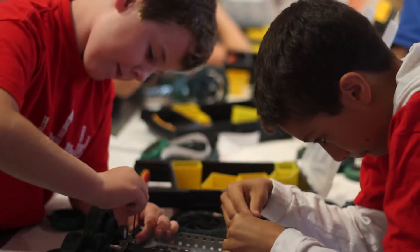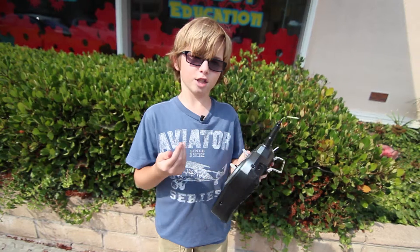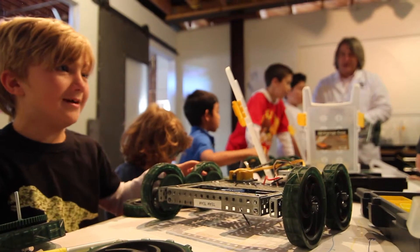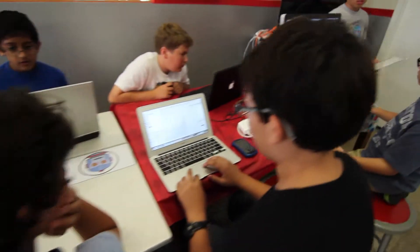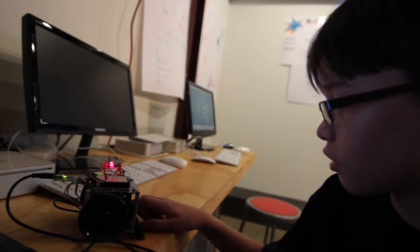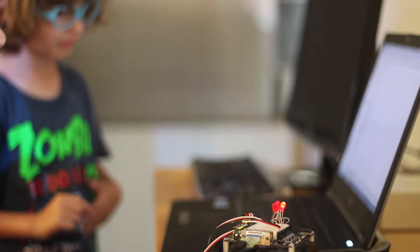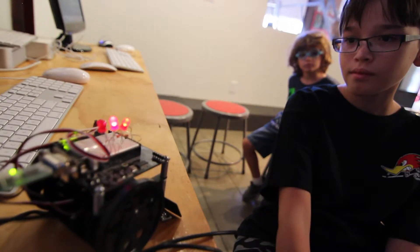We move on to computer programming of robots, which we like to call bots with brains. You're able to actually program your own things and build your own robots. We teach them the basic code to do things like turn on a light. Once they know how to turn on a light with a piece of computer code, they can do just about anything — like program LEDs to blink in a movement pattern.